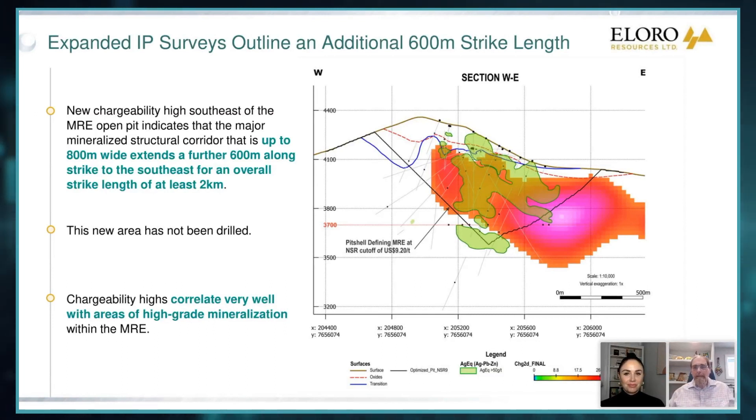So here again, we're looking at the same section I showed you before. This time I've done it in terms of silver equivalent — silver, zinc, and lead — just so we can look at the overall distribution. You can see the concentration of values in the green there. That's superimposed on the orange and red, which is the chargeability. So now your listeners would say, what the heck is chargeability? Well, when you do an induced polarization survey, what you do is you set out a series of dipoles — in our case, 50-meter dipoles.